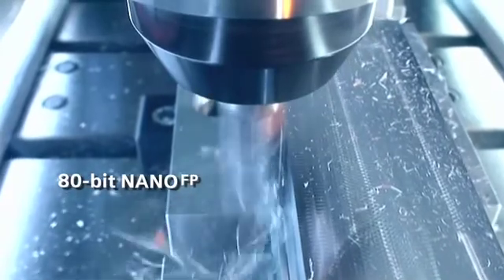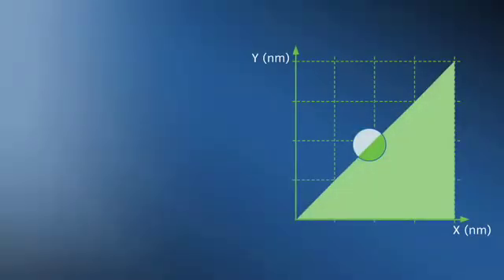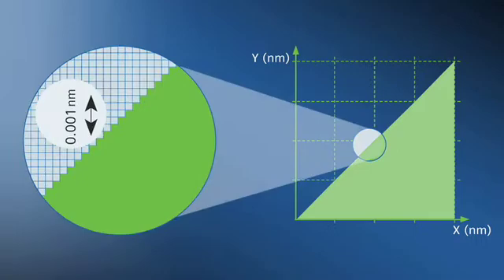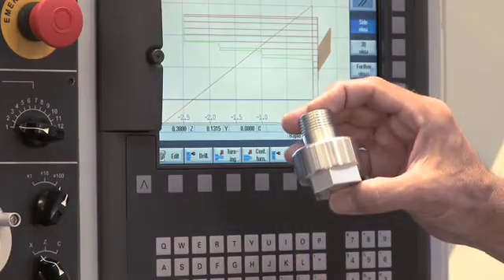And the idea was to increase production capacity both at the machine and across the entire shop floor? Yes. For example, machine performance will now go up because of 80-bit nano FP, advanced surface, and integrated tool management. Machine output capacities are increased by the sheer power of the control to increase cutting speeds, machining accuracy, and surface finish.